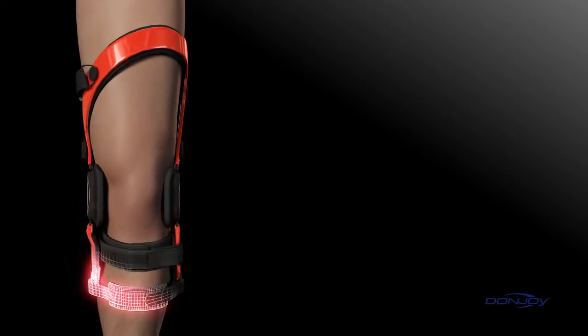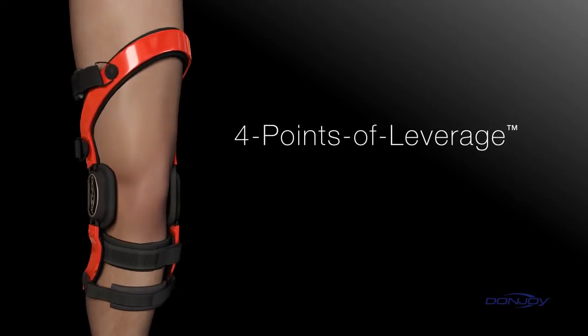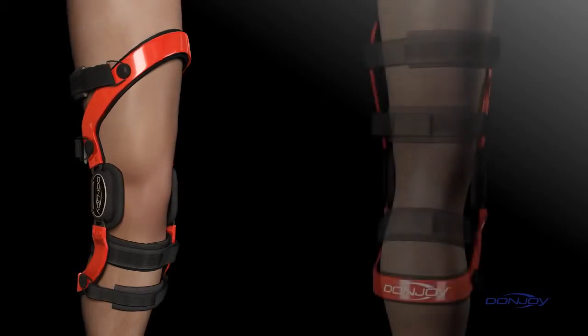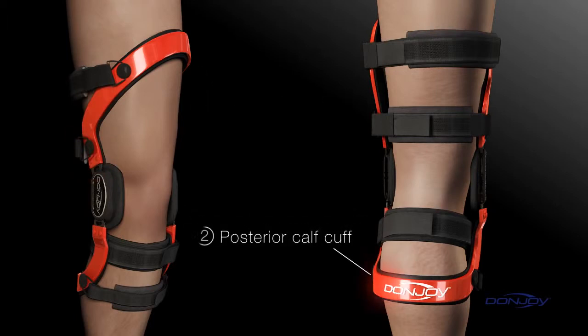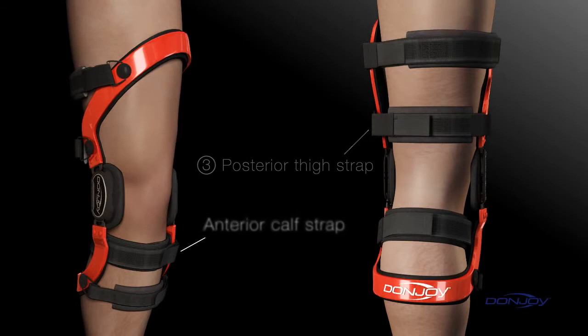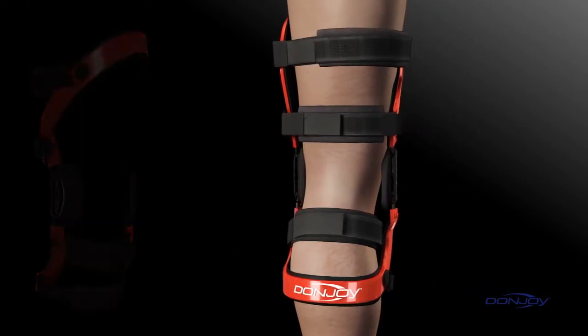DonJoy's dynamic brace design actively addresses instabilities at all times, protecting the patient whether they're running, jumping, standing or sitting. DonJoy pioneered dynamic bracing with the four points of leverage system, a unique cuff and strapping configuration that provides a net differential posterior force to the tibia, preventing anterior movement. First, the anterior thigh cuff anchors the femur at the top of the anterior thigh. Second, the posterior calf cuff anchors the tibia at the bottom of the posterior calf. Third, the posterior thigh strap across the back of the lower thigh pushes the femur forward. And fourth, the anterior calf strap provides the crucial opposing force that applies a constant active load to prevent anterior tibial translation.